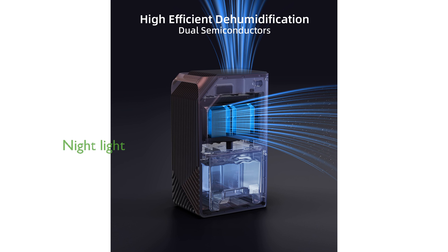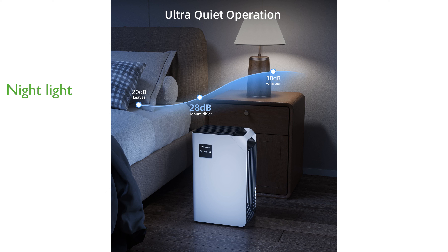Equipped with seven color-changing LED lights, this dehumidifier doubles as a nightlight, creating a cozy and romantic atmosphere in any room. WPS-OWERT provides reliable customer support with a 60-day replacement service, ensuring satisfaction with your purchase.